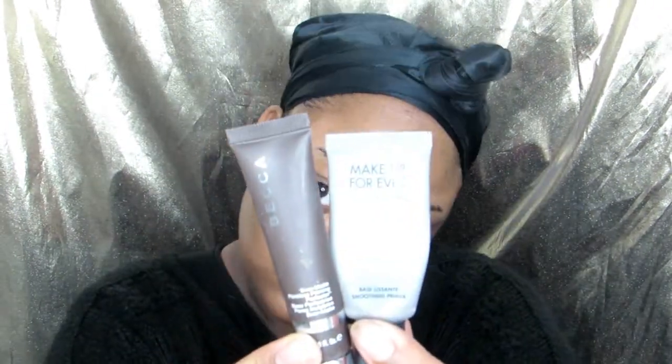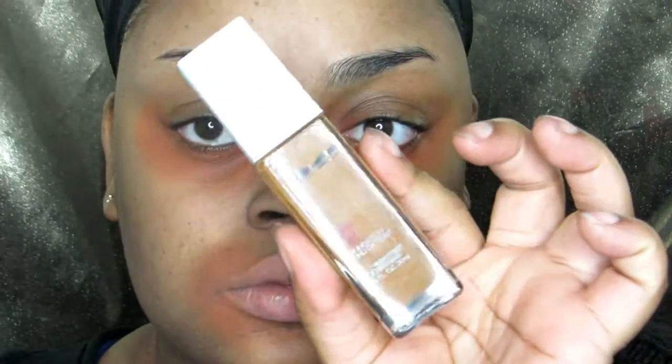Starting off with freshly washed skin, I'm going to moisturize using my Nivea moisturizer — the one I always use. Then I'm taking my Becca Evermat and Makeup Forever primers, mixing those two together to prime my skin. Next, I color correct with the LA Girl orange corrector. For my foundation today, I'm using the Maybelline Superstay in shade 356 Warm Coconut.